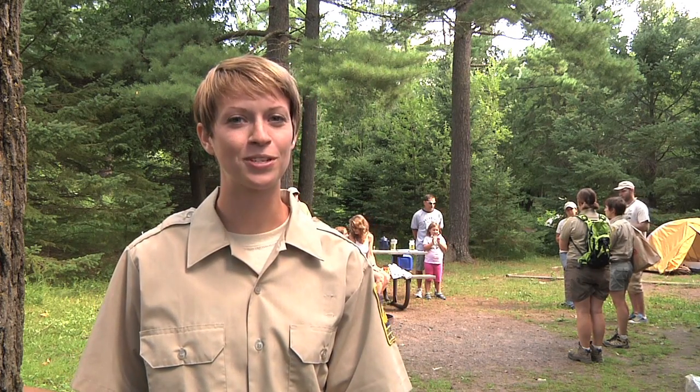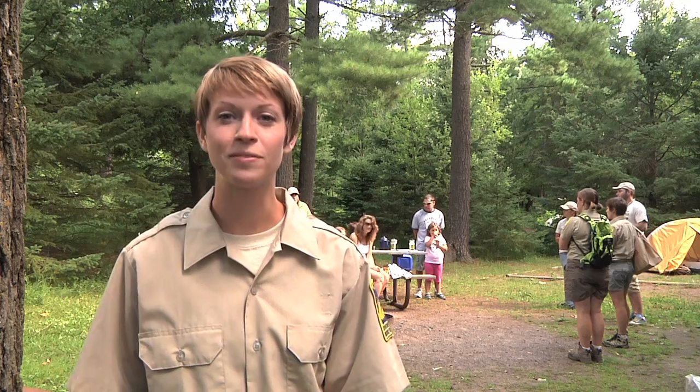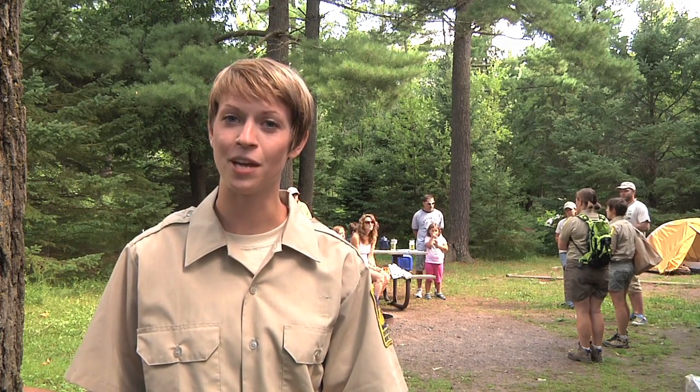Hi, I'm Ashley, and we're here to check out an I Can Camp workshop at Jay Cook State Park, one of 73 Minnesota state parks and recreation areas. Let's see what they're up to.